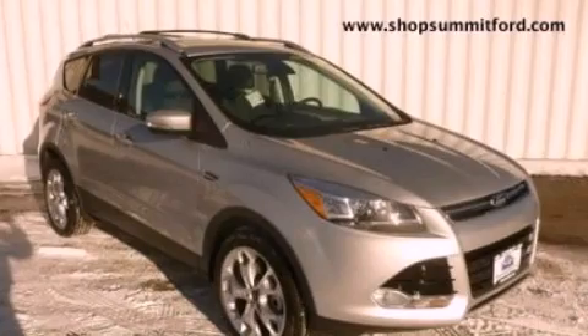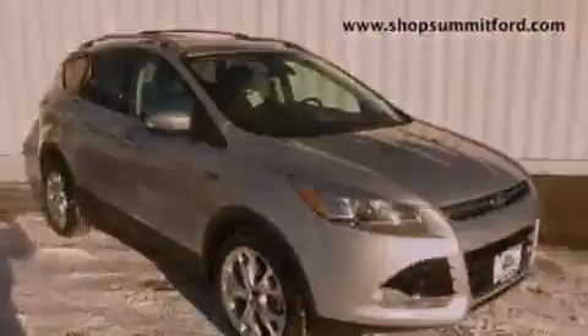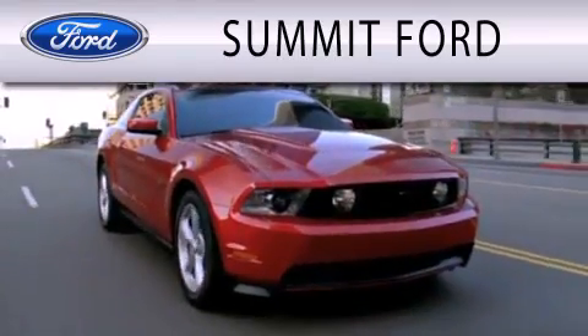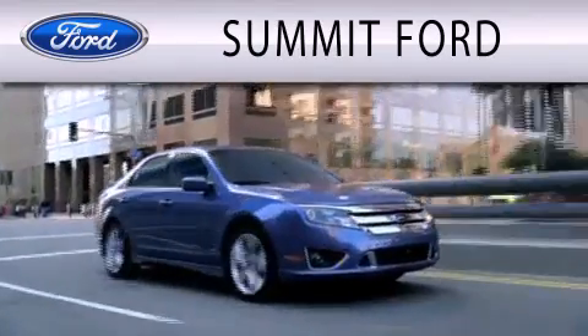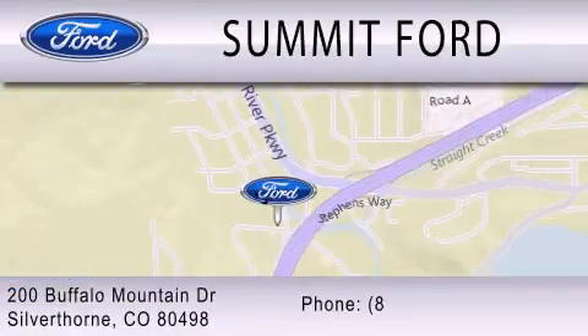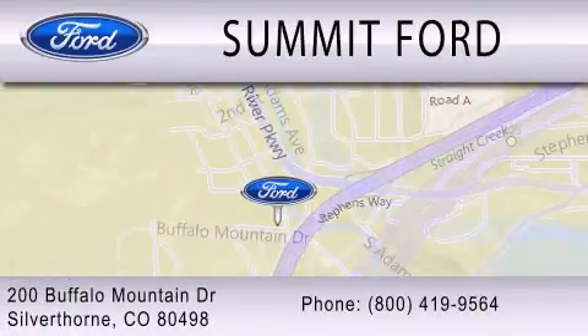This vehicle is sure to sell fast. Call and arrange your test drive today. Summit Ford is dedicated to doing everything possible to ensure that the experience you have selecting your next vehicle is as pleasant as possible. We are located at 200 Buffalo Mountain Drive in Silverthorne.